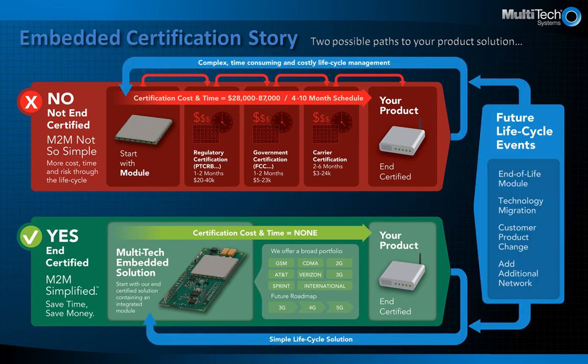The blue box on the right hand side outlines future life cycle events such as a module going end of life or if you want to add a new carrier network. Some or all of these events will probably happen during the life of your product. With the Multitec solution, we provide the pre-certified products ready for you to deploy.